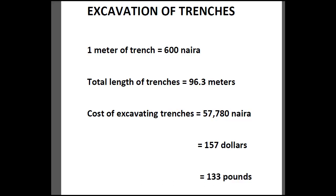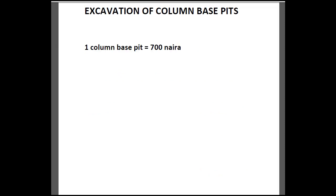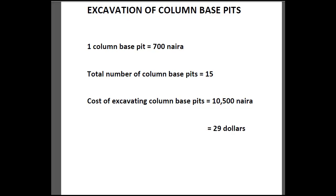For excavating the column base pits, the cost of excavating one column base pit is approximately 700 Naira. The total number of column base pits in this building is 15. So the total cost of excavating all our column base pits is 10,500 Naira, which is approximately 29 dollars or 25 pounds.